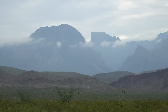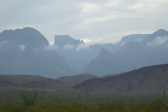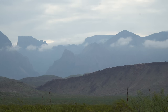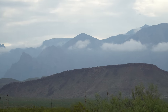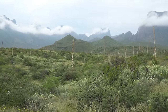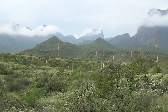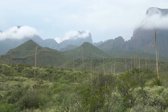The park's climate may be characterized as one of extremes. Dry and hot late spring and summer days often exceed 100 degrees Fahrenheit in the lower elevations. Winters are normally mild, but sub-freezing temperatures occasionally occur. Because of the range in altitude — from about 1,800 feet along the river to nearly 8,000 feet in the Chisos Mountains — a wide variation in available moisture and temperature exists throughout the park.